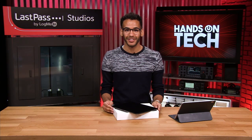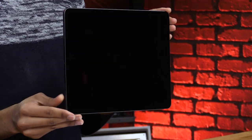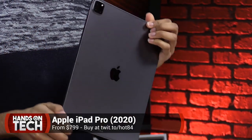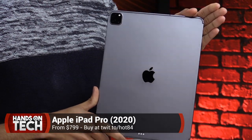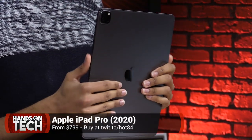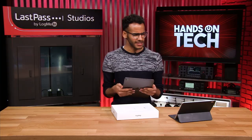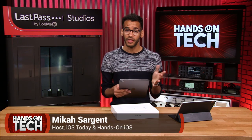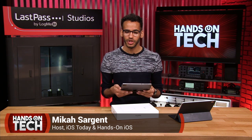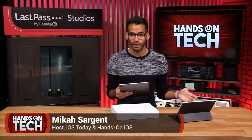A big ol' box arrived at the studio today, and what should be inside but the brand new 4th generation iPad Pro. At first look, it probably seems like it's the same as the current iPad Pro, but there is some new magic going on in here. So what has changed? What makes this device unique from the current iPad Pros that are out there, and why would you maybe want to get this if you have an iPad right now?